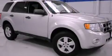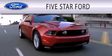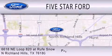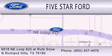Stop by today and test drive this automobile for yourself. Five Star Ford is dedicated to doing everything possible to ensure that the experience you have selecting your vehicle is as pleasant as possible. We're located at 6618 Northeast Loop 820 at Rufe Snow in North Richland Hills.